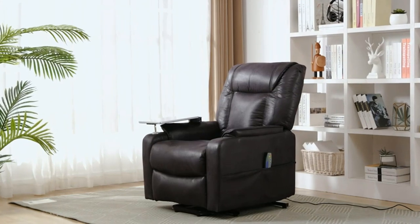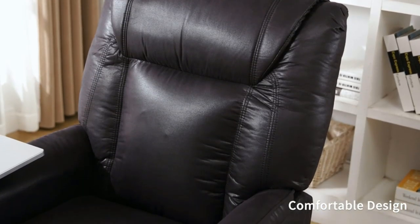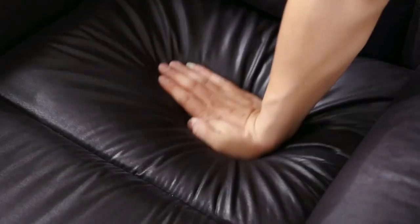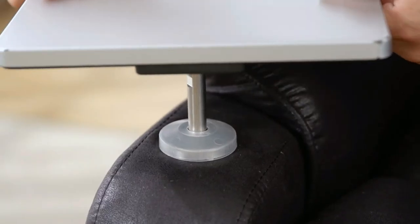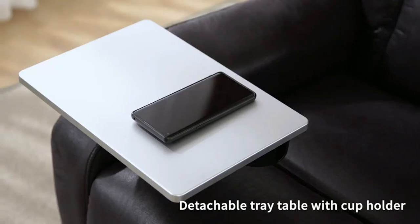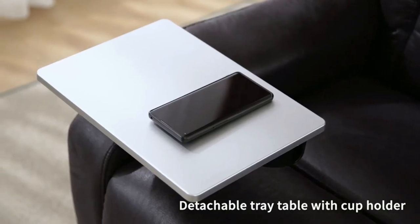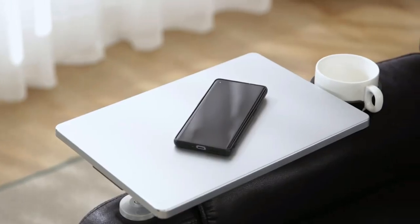Product four: Eight-Point Massage Leather Recliner Lounge Chair. Comes with eight-point massage and five modes of vibration massage — pulse, press, wave, auto, and normal — with intensity control from low to high. Includes a heating control system that heats the lumbar part to 140°F for the best relaxation.